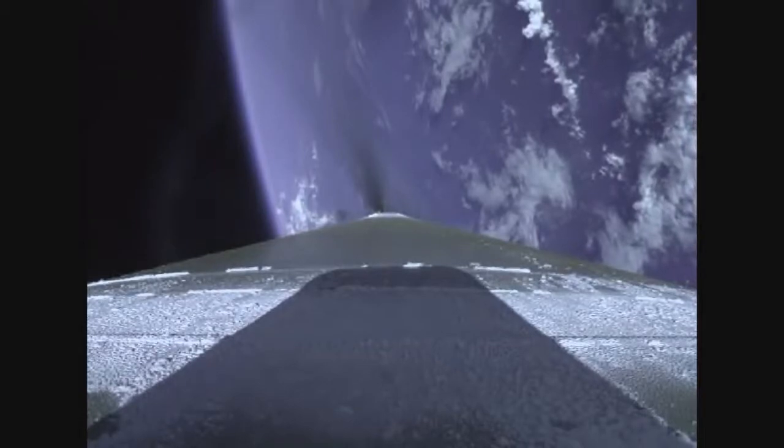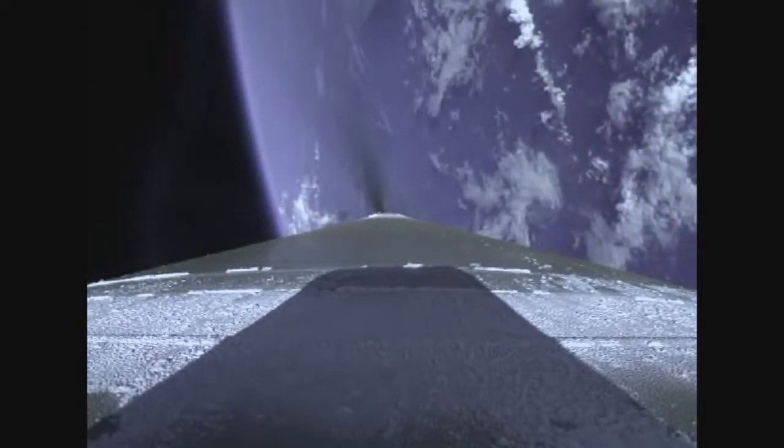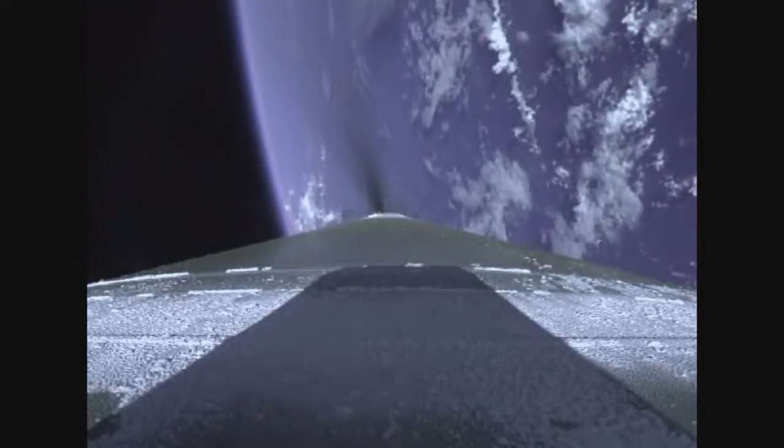Mach 10. Vehicle has reached the 5G throttle limit and we've begun boost phase chill down. Less than thirty seconds away from booster engine cutoff. Three minutes fifty seconds into flight, standing by for BECO momentarily.